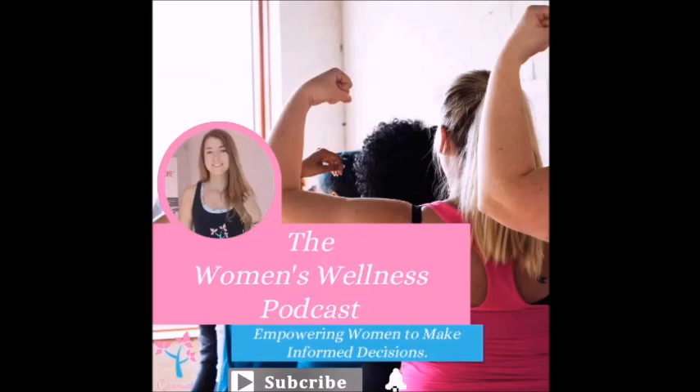I'll pop all the links in the show notes. Please share this with any woman who you think might benefit — which is every woman. I would love for you to give me a five-star review on whichever channel you've watched this on. Thank you for listening and I look forward to connecting with you soon. Bye. Thank you for listening to the Women's Wellness Podcast. For links and show notes, please visit www.connecthealth.fitness/podcast. Please subscribe so you get notified when we release our next episode. Thank you — I look forward to seeing you soon.